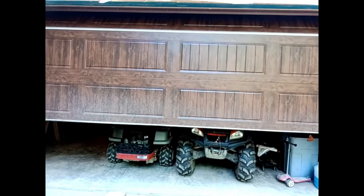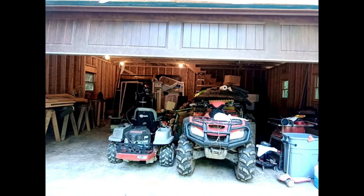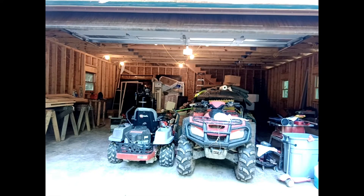Hey guys, welcome back - you didn't think I was really leaving, did you? We're just upgrading. Welcome to the new and improved Idle Garage. Look how fancy this door is - let's see what's behind it. A whole lot of junk, but look at the space we have for all this junk. Let's take a look around.